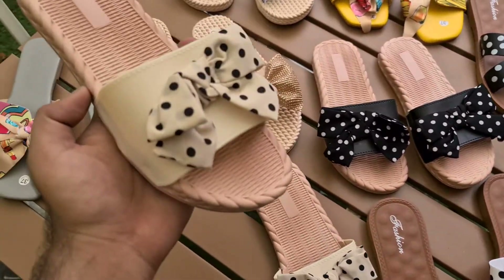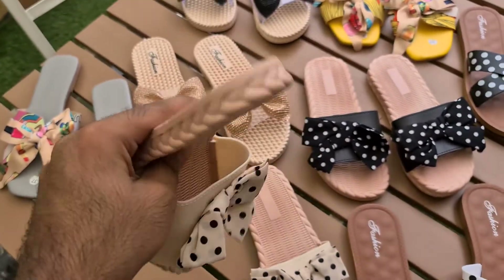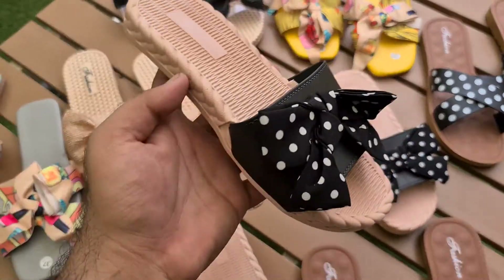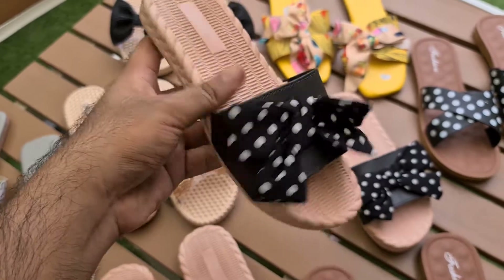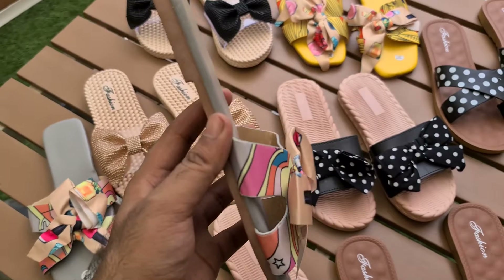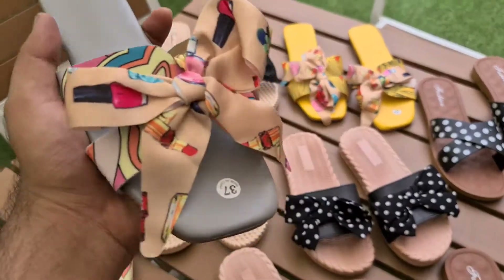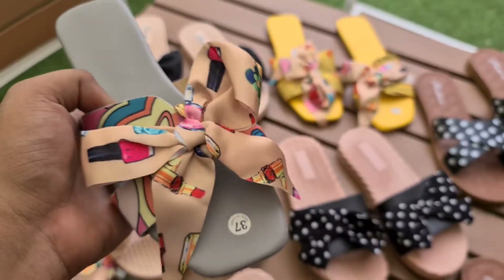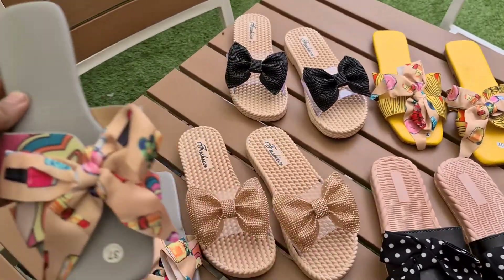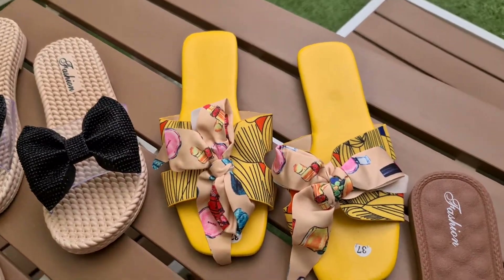Second, we have a polka dot style but this is a bow style. The softness is better. Colors available are black, gray, and multi-color with a scarf ribbon bow. The price is 1195, if you buy two products then 1100 each, and if you buy three products then 1000 each.